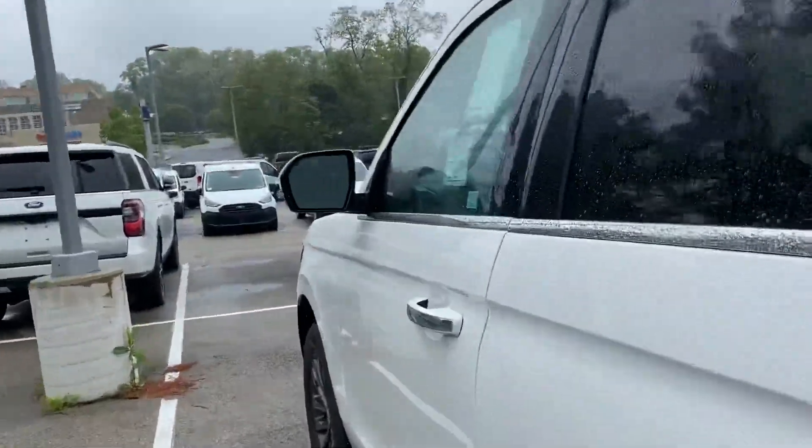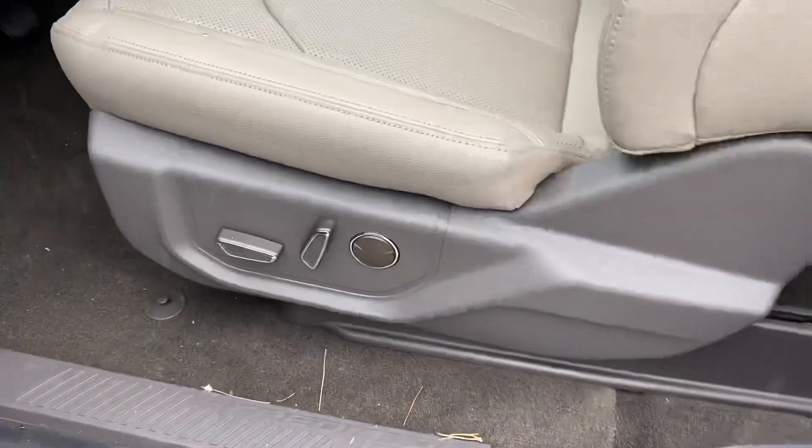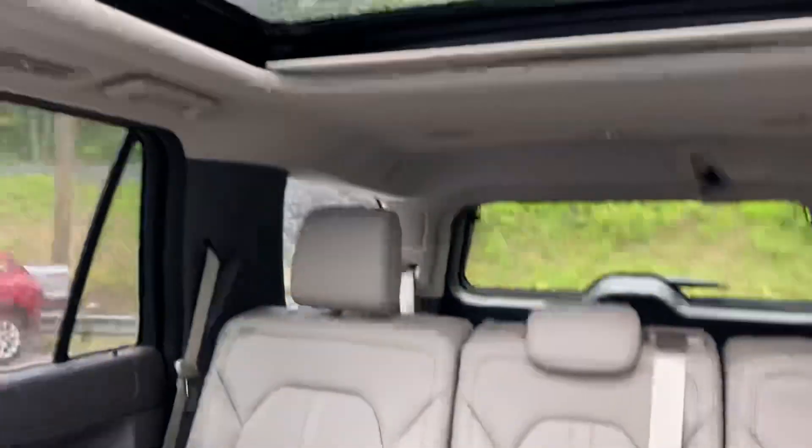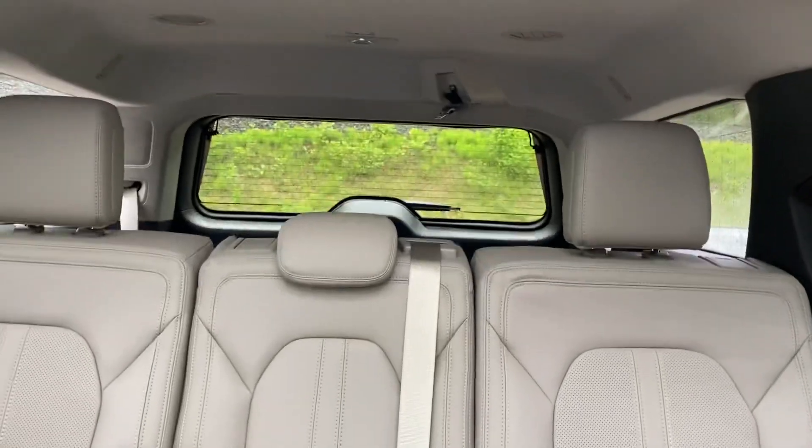Take a quick look inside the vehicle. It has the deploying running boards, power seats, leather interior. It is equipped with navigation, Ford Co-Pilot 360, Panoramic Vista roof. It does have the bench seating.